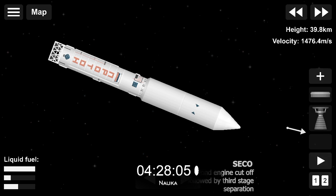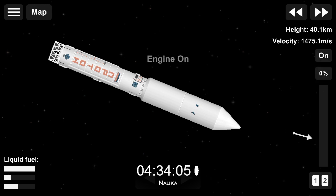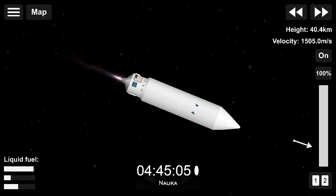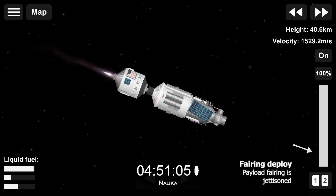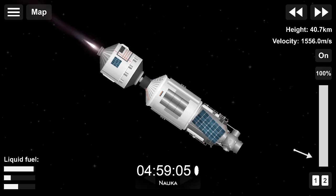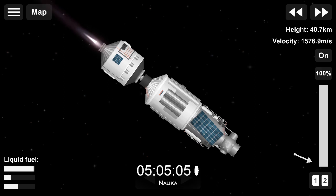280 seconds — all systems are functioning properly. Third stage ignition and second stage separation confirmed. Payload fairing has been jettisoned. MLM right on the money so far.